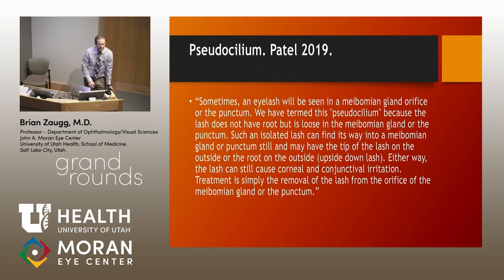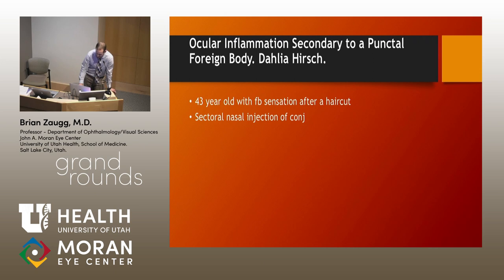Dr. Patel is really the only one in the literature who has written extensively on eyelashes and hair foreign bodies around the eye — there's actually a lot of good information from him. The term that's been coined for this is a pseudocilium: essentially a hair not in the place it should be, whether stuck in a meibomian gland — which I've seen a few times — or in the punctum. He describes it as an upside-down lash. There's something about the pumping mechanism and vacuum forces that pull the hair in thin side first, so you end up with the thick end sticking out of the punctum or meibomian gland.